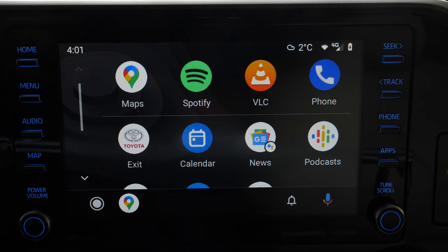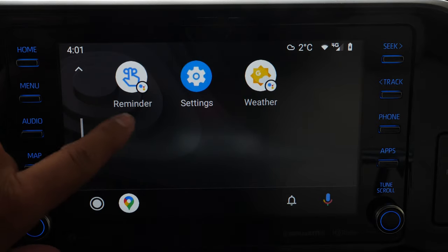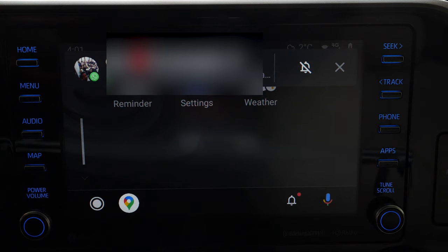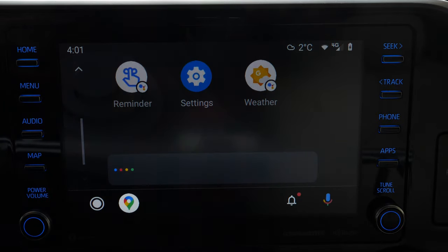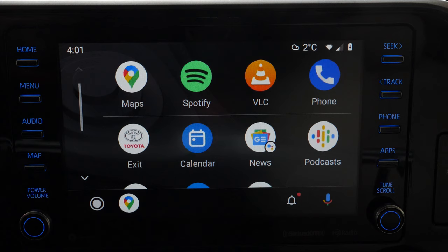There are some other apps baked into Android Auto that Google has placed there — such as the calendar, news, podcasts, weather, and reminders. Some of them have a Google Assistant icon, meaning the Assistant will talk back to you instead of showing text. For example, if I tap the weather it tells me: 'Right now in Brampton it's two degrees and mostly cloudy.' As you can see, it's basically a hands-off experience — that's the entire idea of Google Assistant and Android Auto at its core.